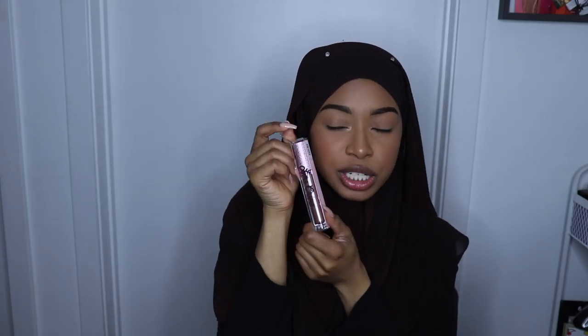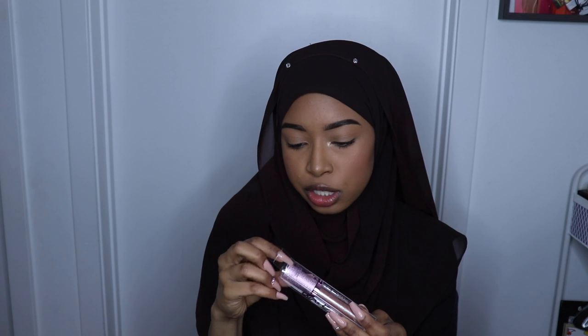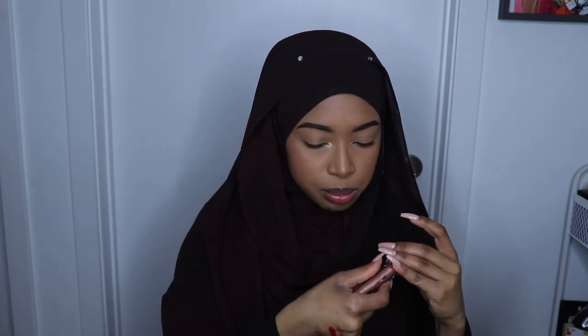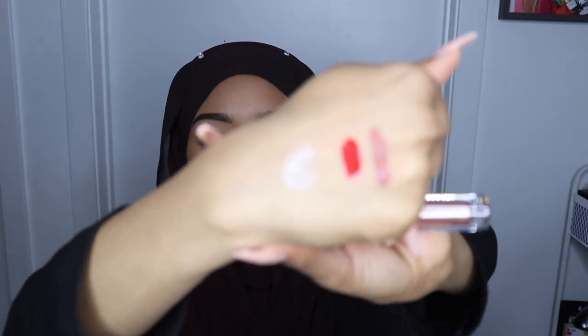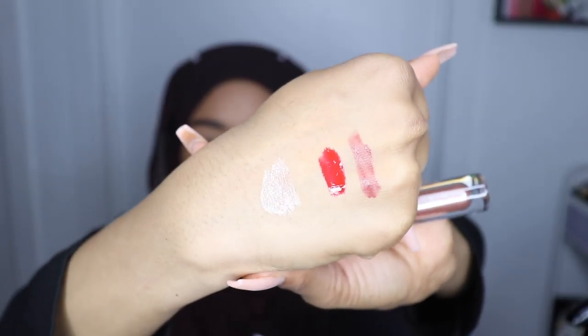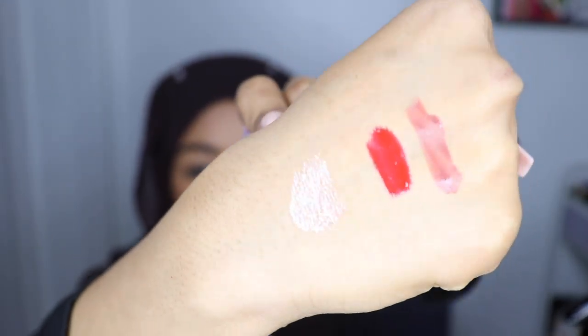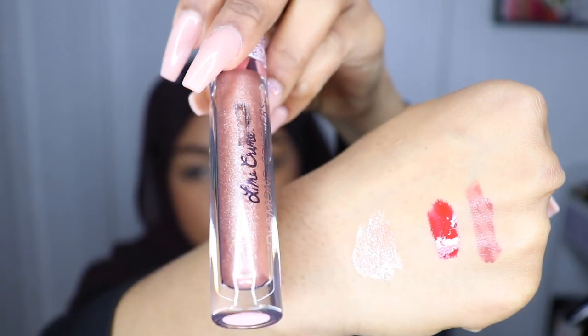And next we have another lip product — the Lime Crime Iridescent Lip Topper. I already swatched this one. I just want you guys to look at this — please just look at the shine right here. Whoa!